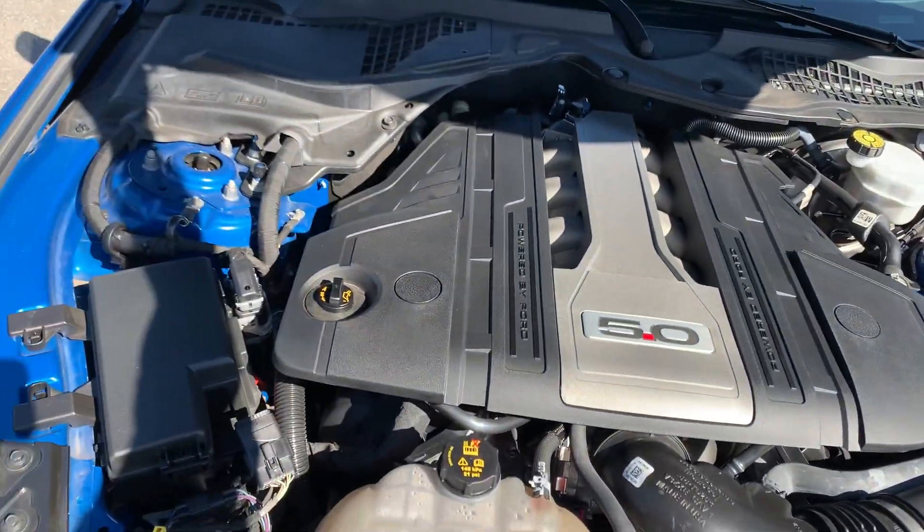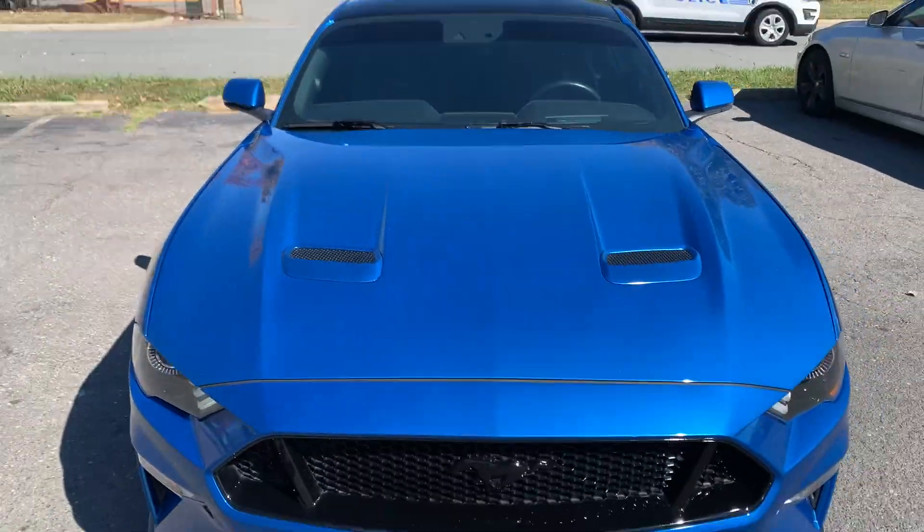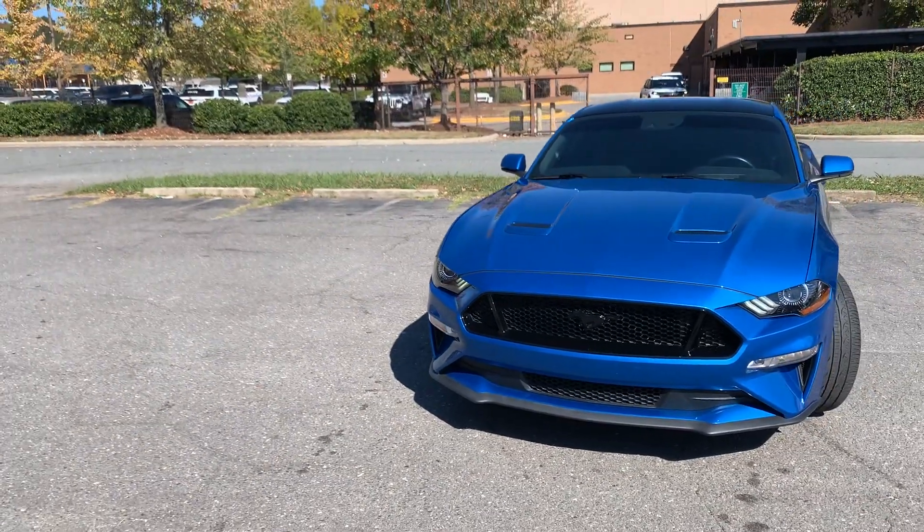No rust, dirt, debris, or corrosion to be found. This vehicle is still under full factory warranty. Just an amazing vehicle.